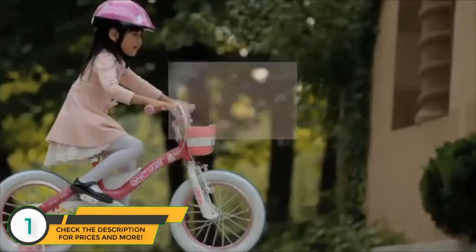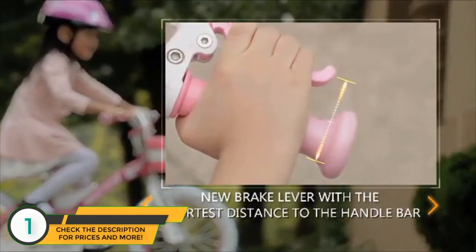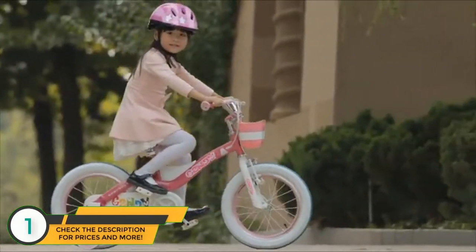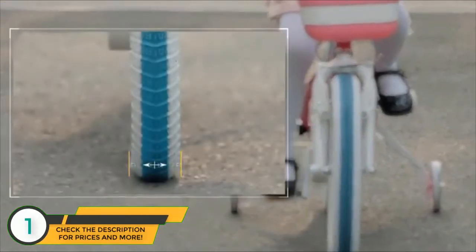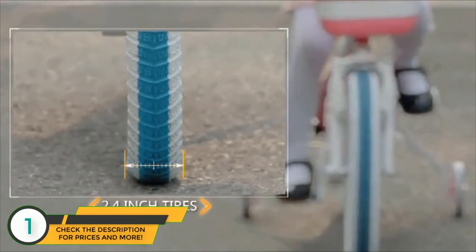We created a new brake lever with the shortest distance to the handlebar so kids can easily operate the brakes when needed. Wider tires are applied to Royal Baby Bikes to make riding for kids stable and easy.